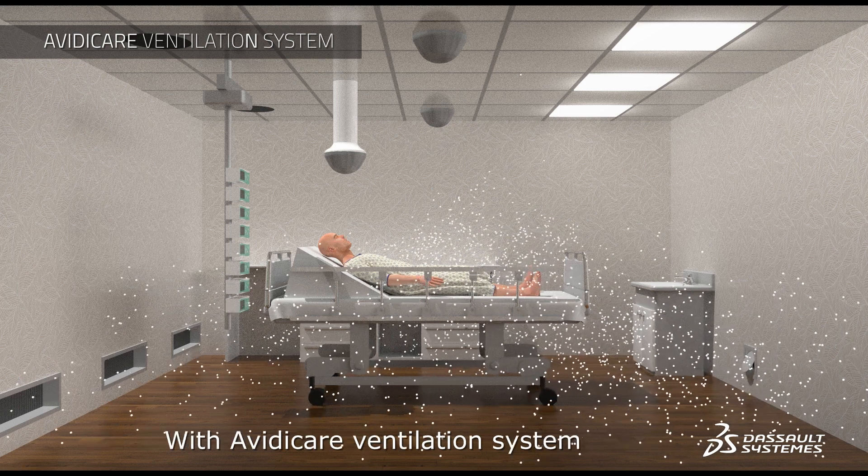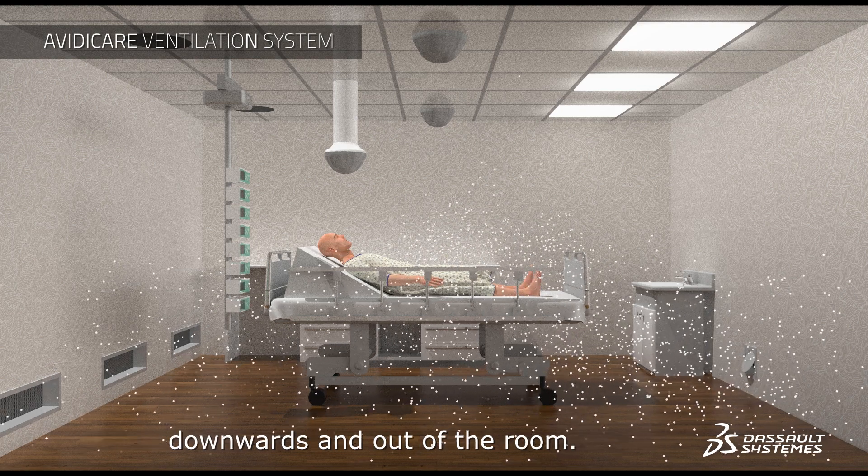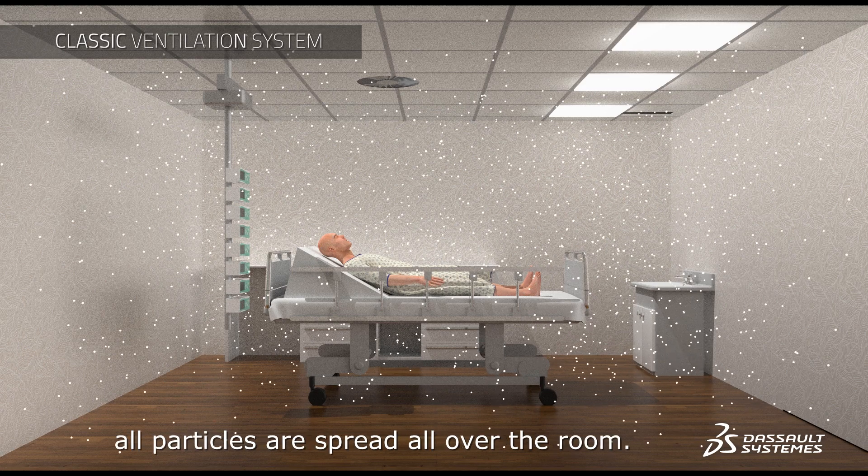With Avidicare's ventilation system, particles emitted from the patient are removed downwards and out of the room. Whereas with classic ventilation, all particles are spread all over the room.